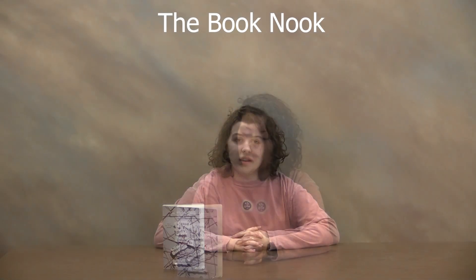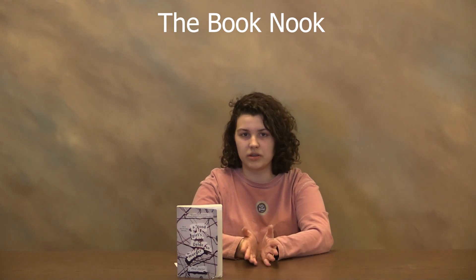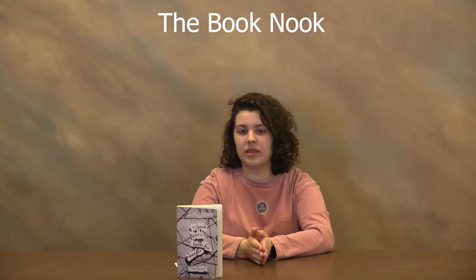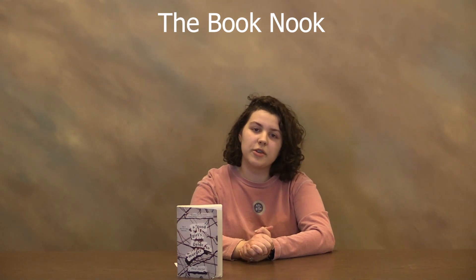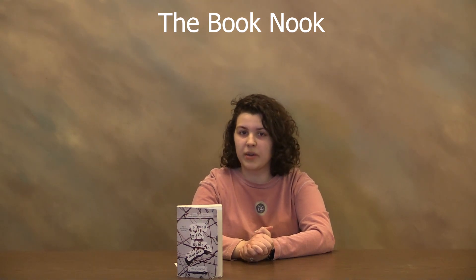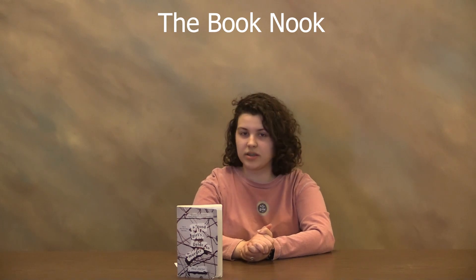The book switches between her entries of her capstone project and how she's developing that, and the actual process and what's happening. The capstone entries include many pictures and maps of what actually happened and what she picks up along the way.